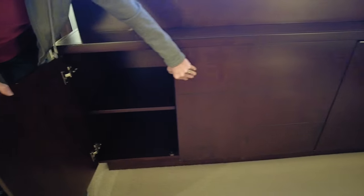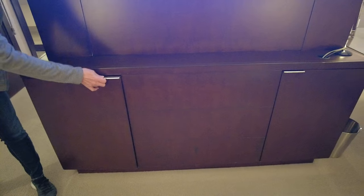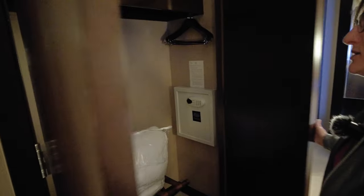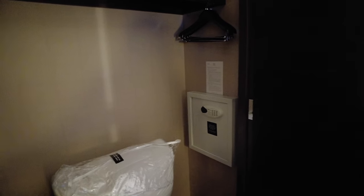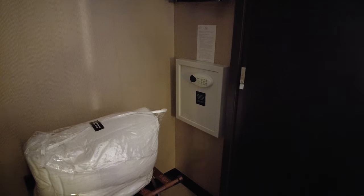You do have some shelving here — these are just decorative fake-looking drawers. Here is a nice closet where your iron, ironing board, and some hangers are, along with the extra bedding for the sofa bed. If you're just cold and need an extra blanket, it's in there and it has all been sanitized for your safety. You also have your luggage rack and your safe.